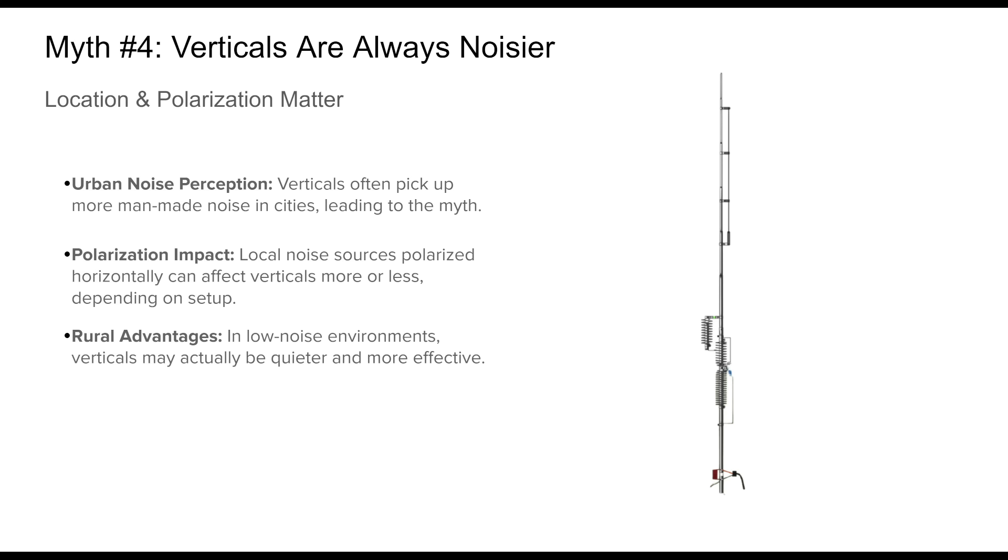Noise pickup is affected by factors like the polarization of local noise sources, grounding quality, and nearby structures. In rural or quiet RF environments, verticals can be remarkably effective and sometimes quieter than horizontal antennas. So while the myth has some basis in experience, it's not universally true. Properly installed verticals in the right setting can yield excellent signal-to-noise performance.